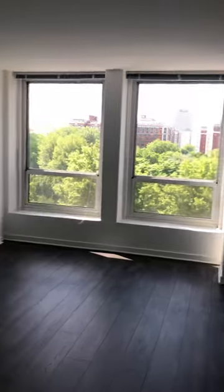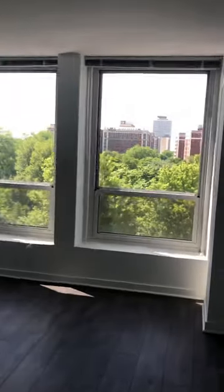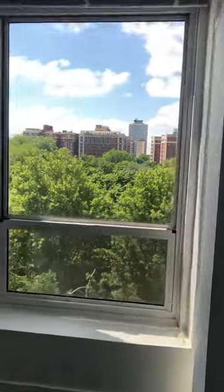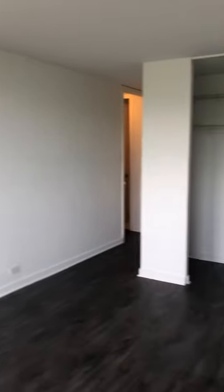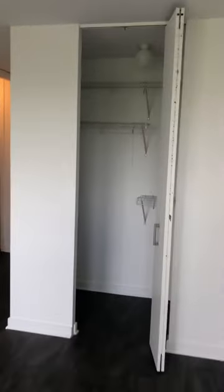The bedroom has the same south-facing view, and the closet.